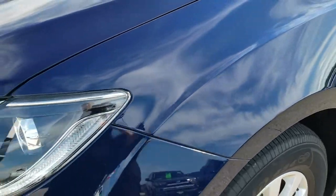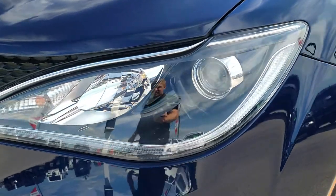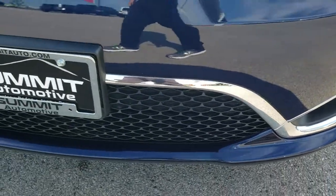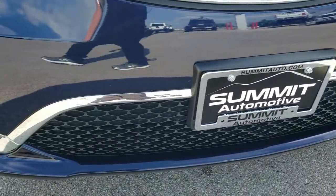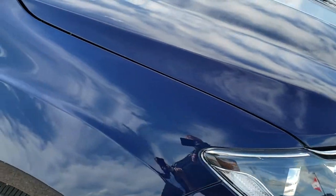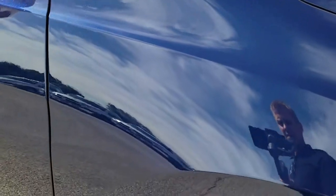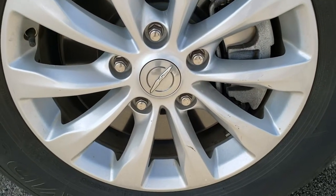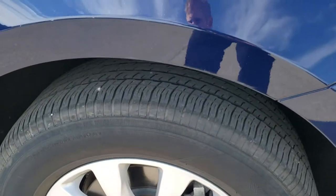No dents or dings on that front fender. You get the projector lamp headlamps, the LED running lights, the projector lamp fog lamps. Front bumper is in really nice condition and I didn't see any major dents, dings, cracks, or scuffs on it. Coming around to the passenger side fender, no dents or dings on that, and the passenger side rim is in nice condition as well. I didn't see any scuffs or scrapes on that.